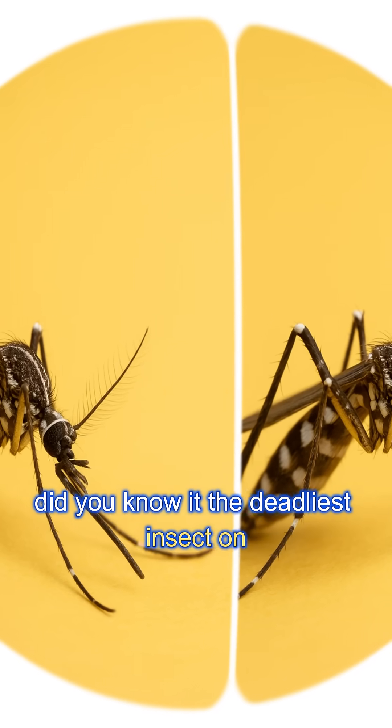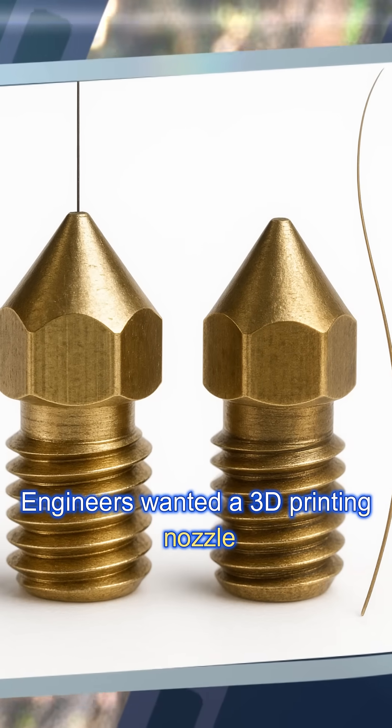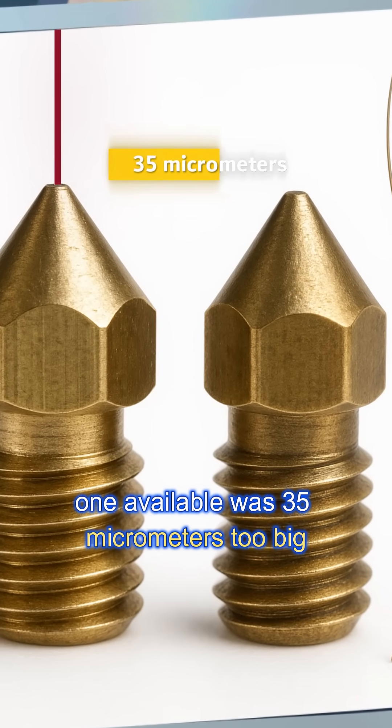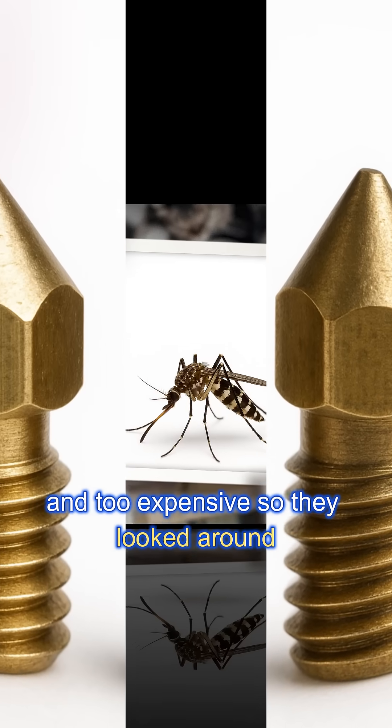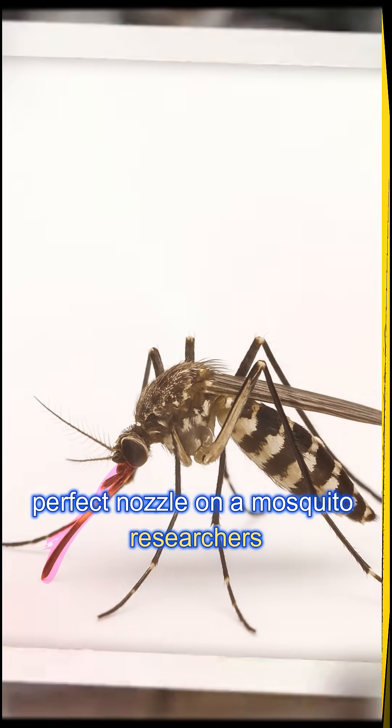Did you know that the deadliest insect on Earth may also help us print human organs? Engineers wanted a 3D printing nozzle thinner than a human hair, but the narrowest one available was 35 micrometers — too big and too expensive. So they looked around nature, and guess what they found? The perfect nozzle on a mosquito.